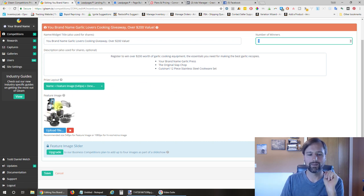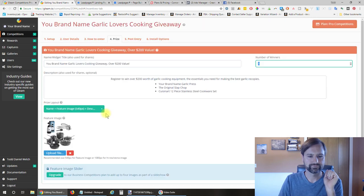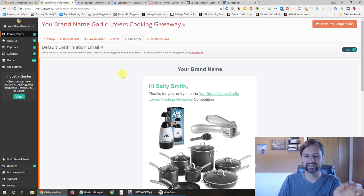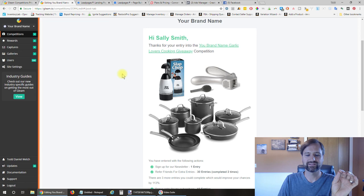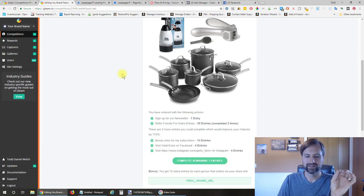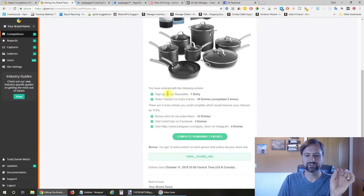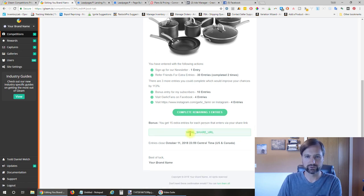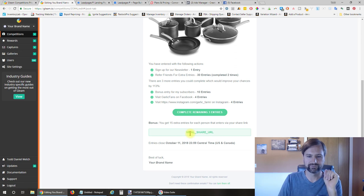Number five is the default email that goes out when someone signs up for the giveaway. It allows them to see what additional entries they could do, complete those remaining entries, and also do the viral share to share out to all their friends.